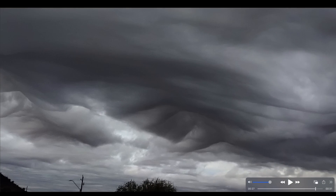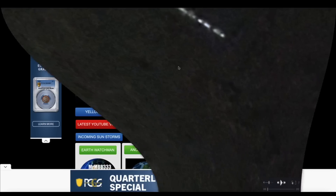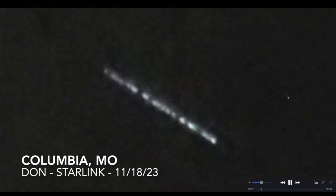In case you haven't seen one in the nighttime sky, here's a great video sent in by Don out of Columbia, Missouri, from last night — a good view of a Starlink satellite train orbiting planet Earth. It was very bright and you can tell the skies were clear in Don's location. This is probably one that was just recently launched into low Earth orbit — that's what a Starlink satellite train looks like in case you happen to see one in the nighttime sky.